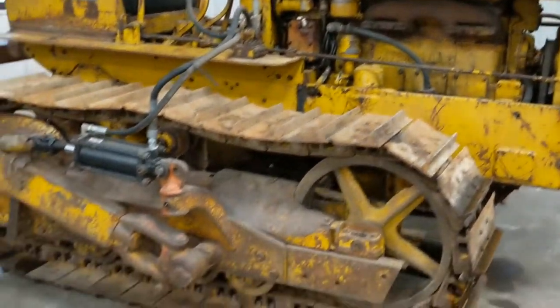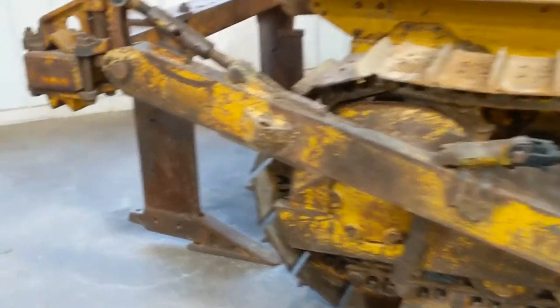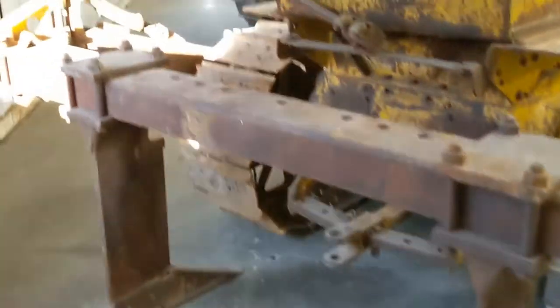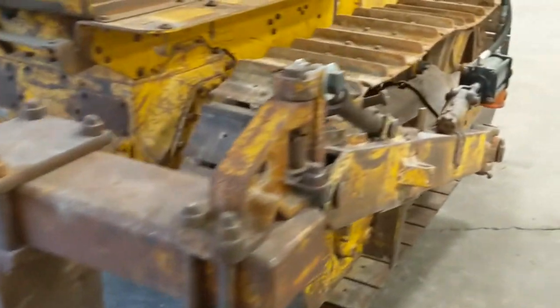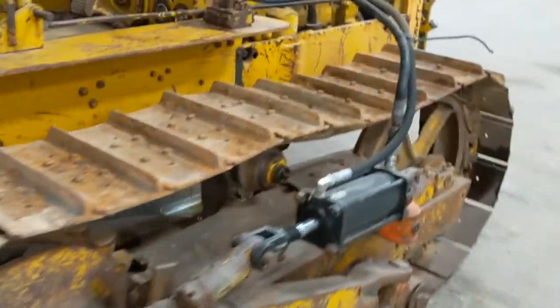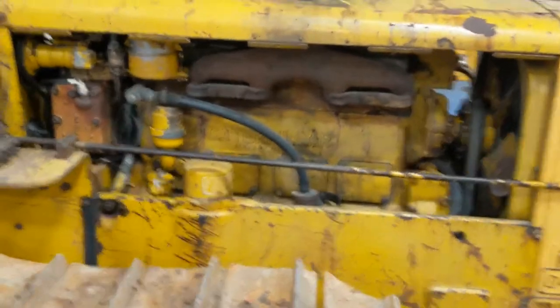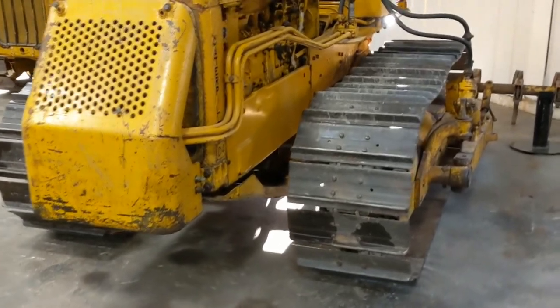Oh wow — this one has quite a ripper on the back, following both tracks. I'm going to have to get out of here, guys — I could spend a week here, just looking at each machine, walking around them, noticing the little intricate details. Another D4.